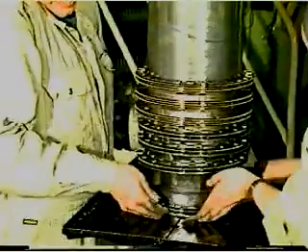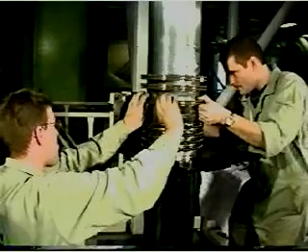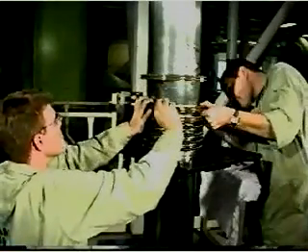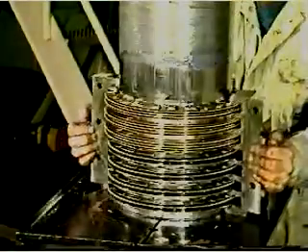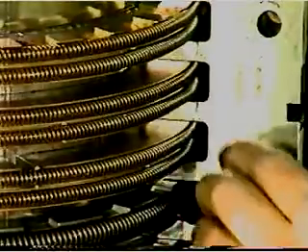Lift all the rings up the piston rod and use the stuffing box halves to adjust the rings so that they fit properly in the grooves. Push one of the stuffing box halves into place around the rings and measure the vertical clearance with a feeler gauge.